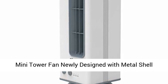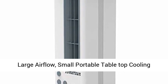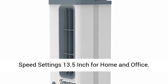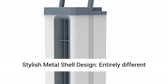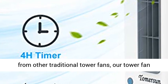Mini tower fan, newly designed with a metal shell, large airflow, small portable tabletop cooling fan. Personal, quiet, 80-degree oscillation, three timers, two speed settings, 13.5 inch — for home and office. Stylish metal shell design, entirely different from other traditional tower fans.